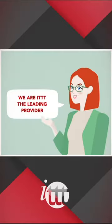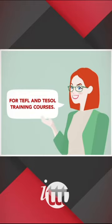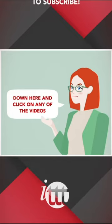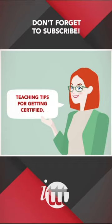Thanks so much for watching! We are ITTT, the leading provider for TEFL and TESOL training courses. If you liked this video, please subscribe by clicking that button down here, and click on any of the videos here on the left for more interesting teaching tips, for getting certified to teach English abroad and online.